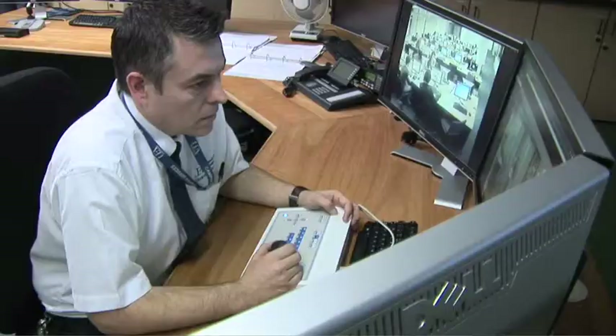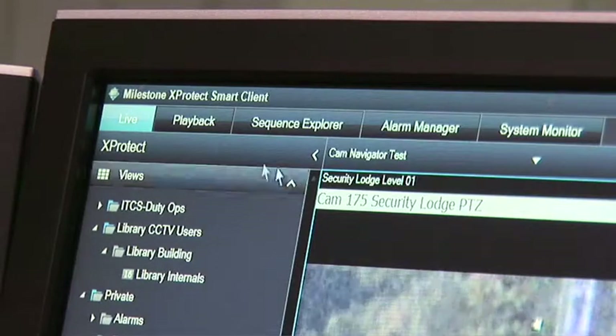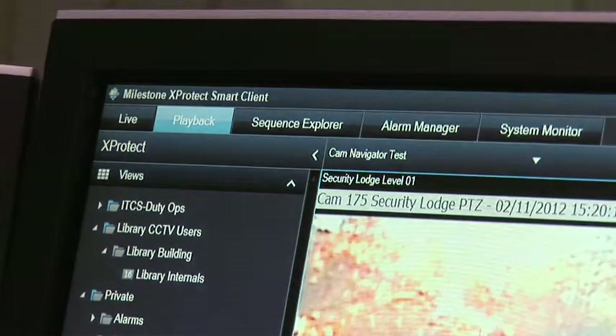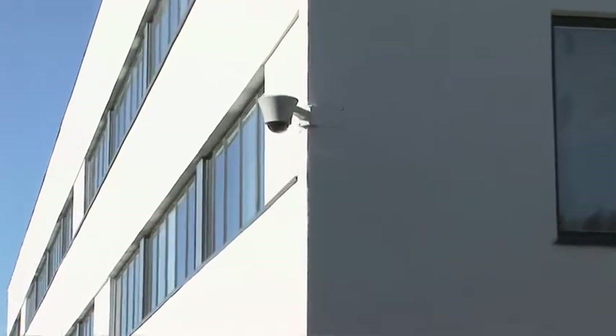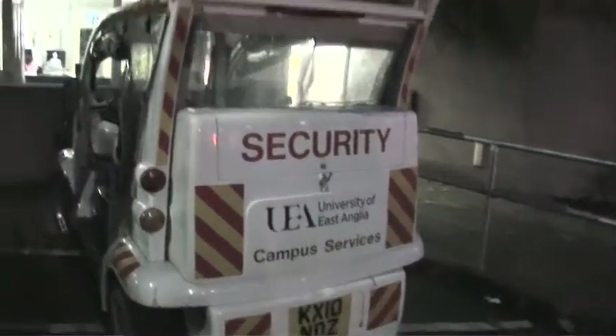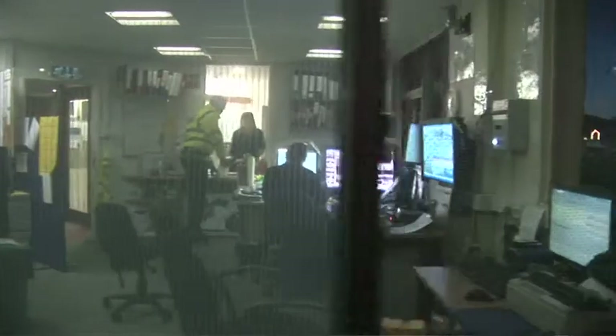We have a dedicated CCTV control room, which is linked through two-way radios with staff who are on the ground and can direct them to wherever they want. We also have a fully manned security lodge, and this lodge is a central point of contact for all students and staff, regardless of time of day or night.